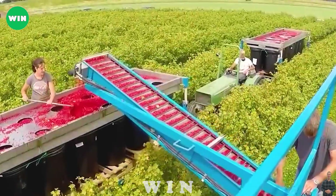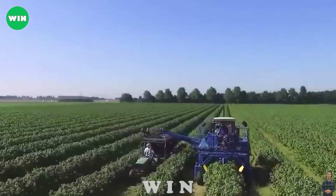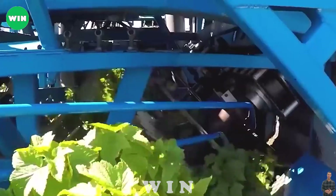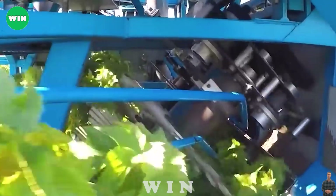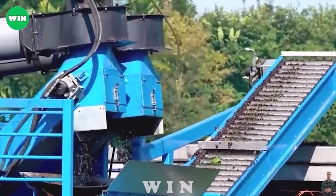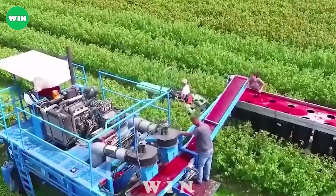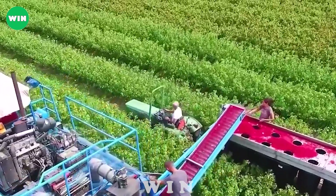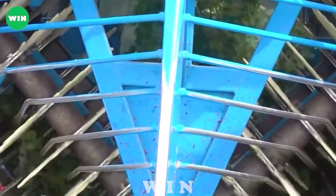Today, grape harvesting relies on 100% modern SFM technology. The SFM grape harvester is a specialized equipment designed to harvest ripe grapes from the vine. These harvesters are equipped with advanced technology and features that enable selective and precise harvesting, ensuring only fully ripe grapes are harvested and leaving unripe grapes for a later harvest.